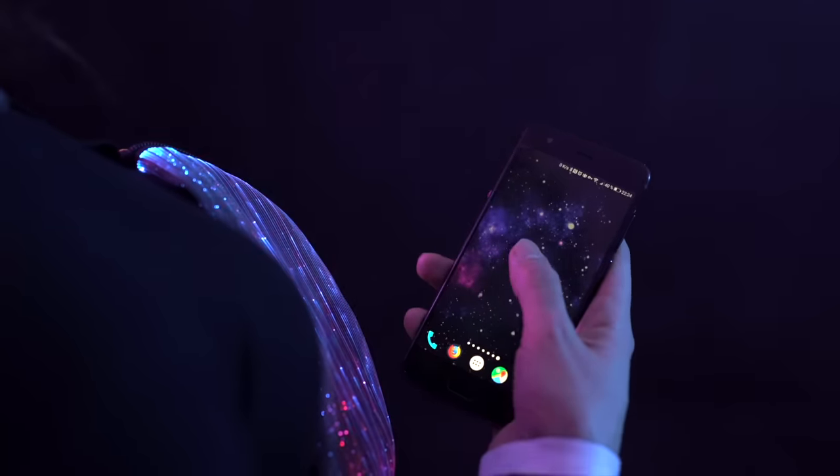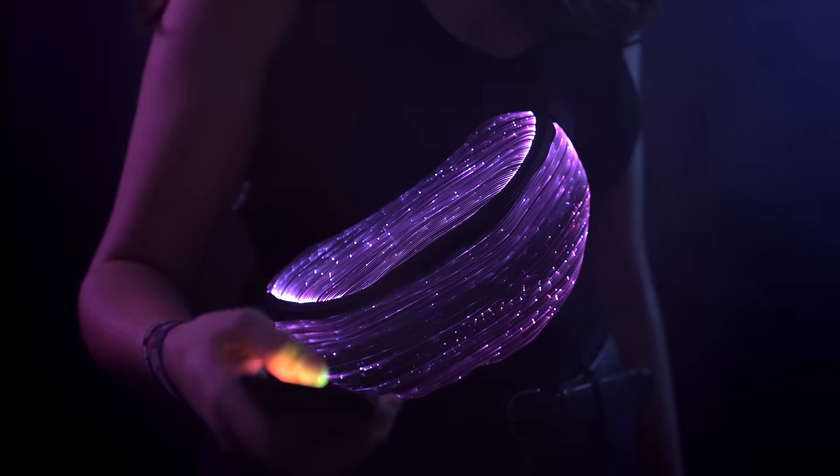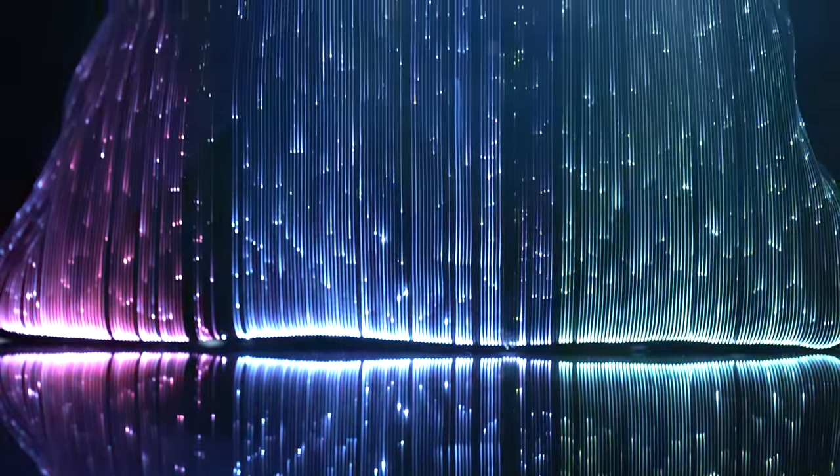Use the remote control app to match the bag to your style in seconds. Choose from over 16 million colors and heaps of animation modes, or even create your own.